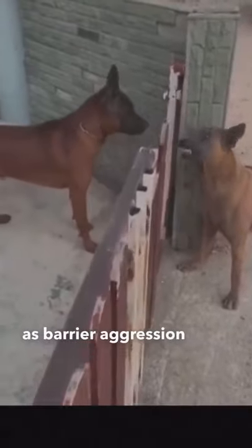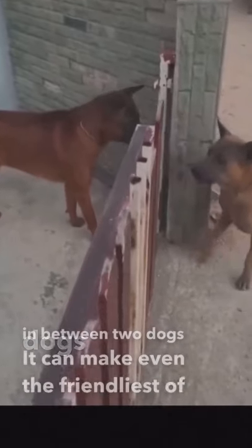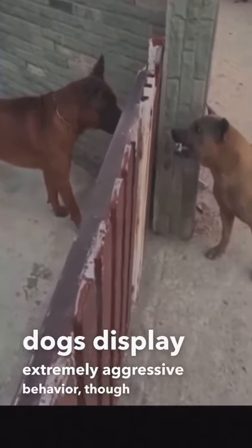This is what's known as barrier aggression, or barrier frustration. With something in between two dogs, it can make even the friendliest of dogs display extremely aggressive behavior. Though it seems that they're mad at each other, they're actually mad that they can't communicate correctly.